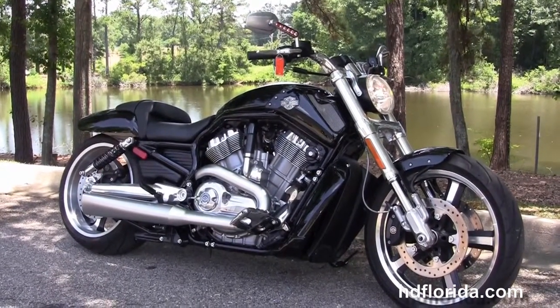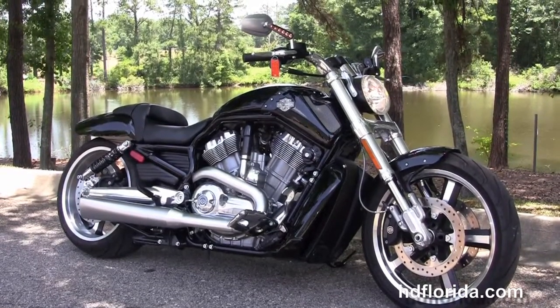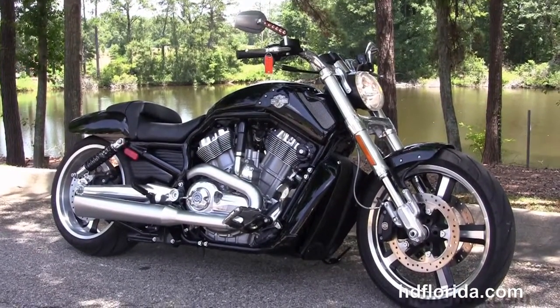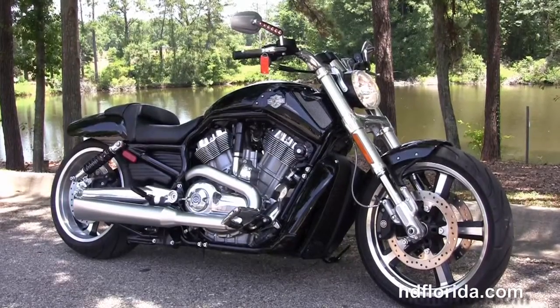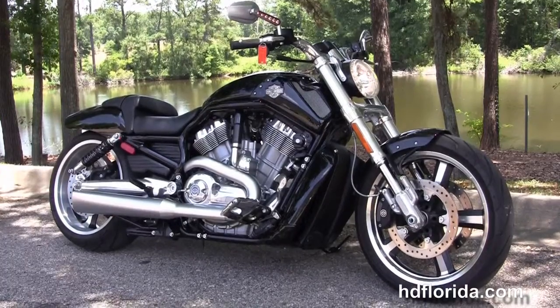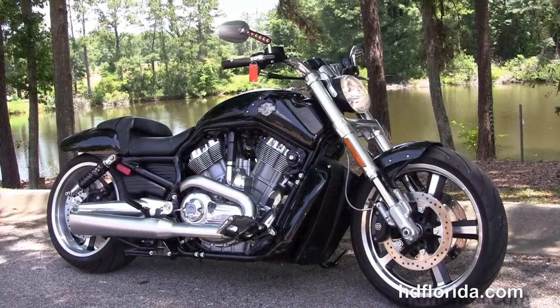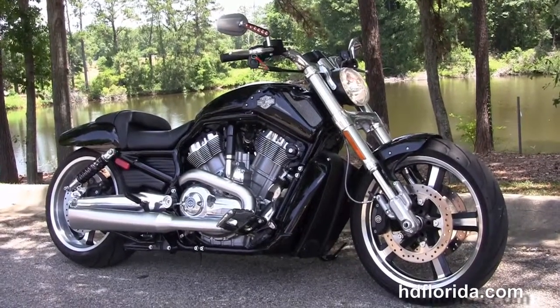We are rated number one in customer service, with over 1,200 new and previously enjoyed motorcycles for you to choose from, and we ship used bikes anywhere in the world. For more information on this V-Rod Muscle with the Vance and Hines exhaust, click the link below. For the rest of our top flight inventory, visit us at HDFlorida.com — we're always open 24/7, and remember to have one rocking, smoking, and thrilling Harley Day.